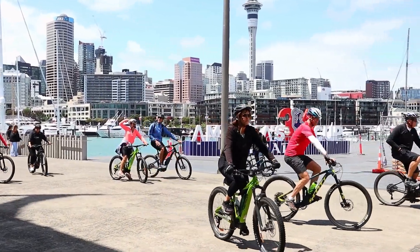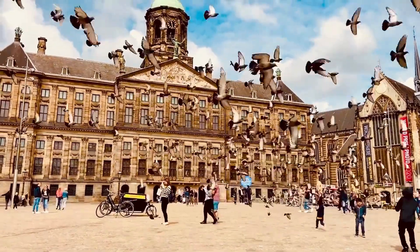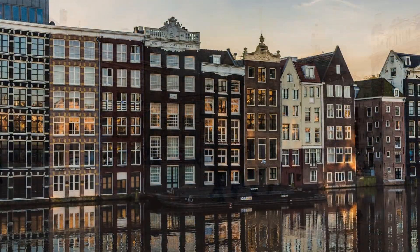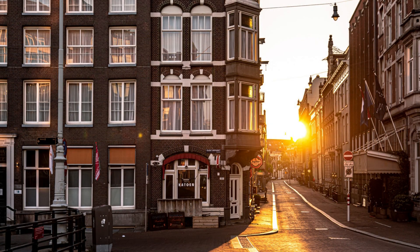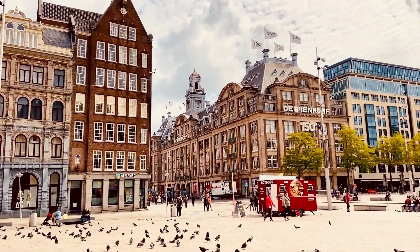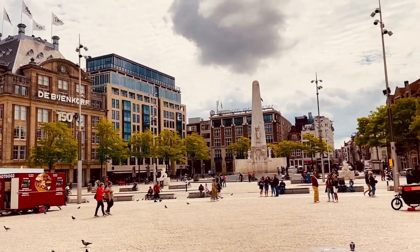The first place to visit in Amsterdam is the arty Jordaan. Often cited as Amsterdam's most charming neighborhood, wandering into the Jordaan feels like stepping back in time. Originally a working-class area, the Jordaan's narrow streets and quaint buildings now make up one of Amsterdam's most desirable quarters, dotted with independent art galleries, antique shops, courtyard gardens and atmospheric bars and restaurants.